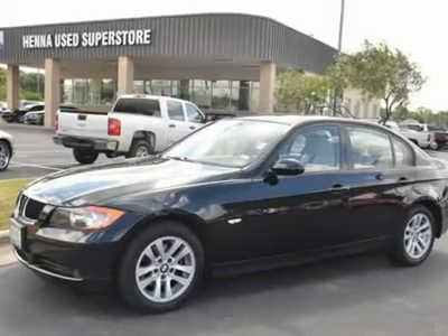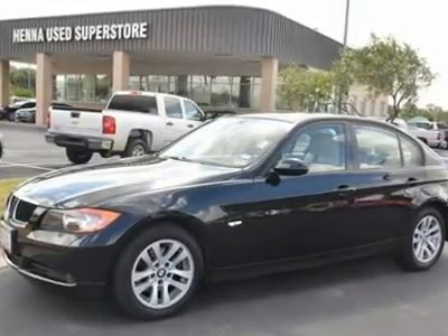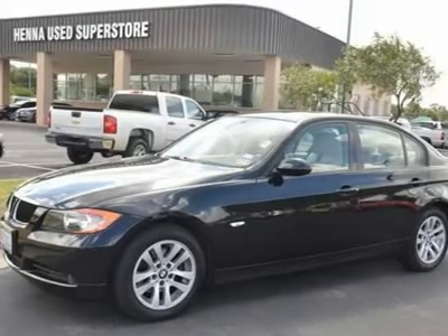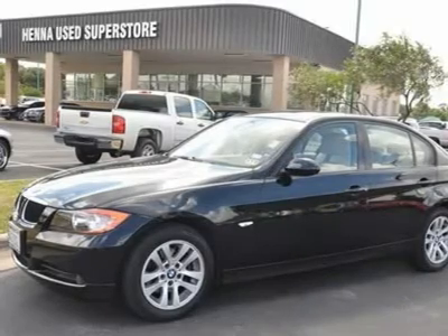Sun/moonroof, automatic headlights, fog lamps, daytime running lights, heated mirrors, power mirrors, intermittent wipers, variable speed intermittent wipers.